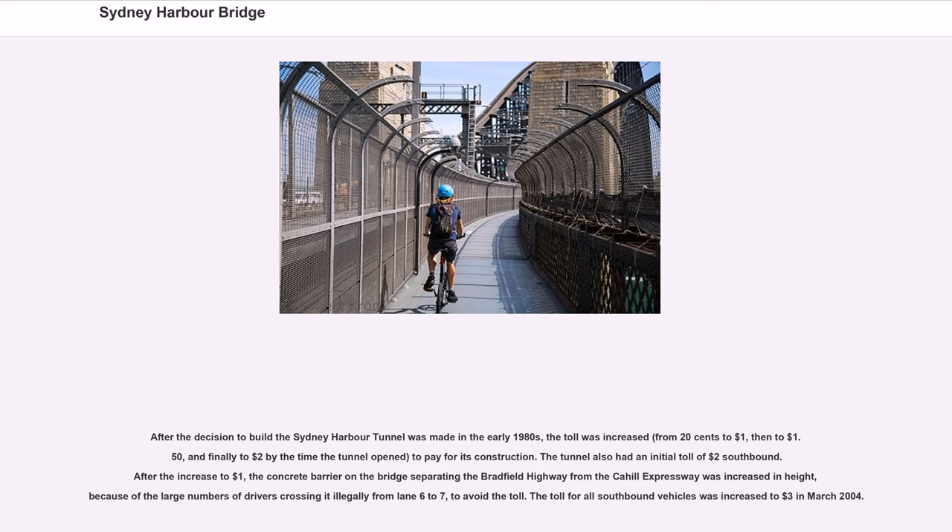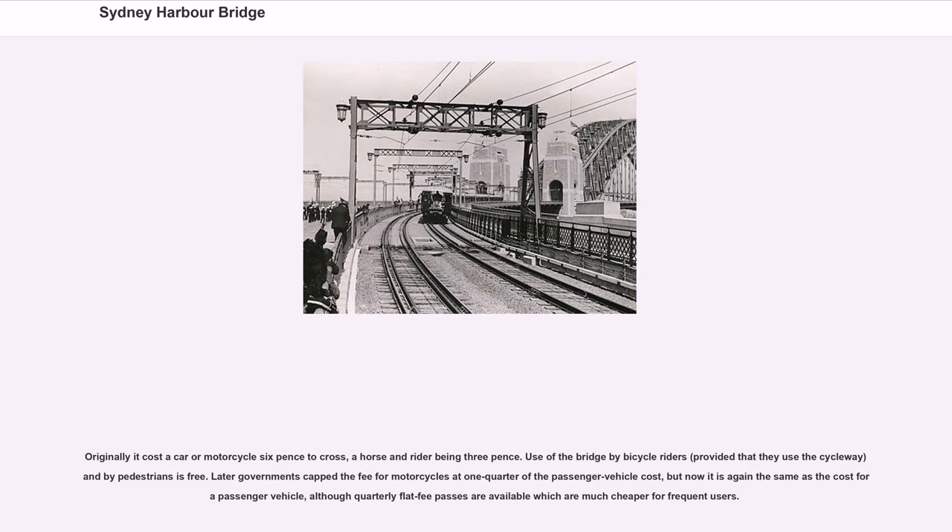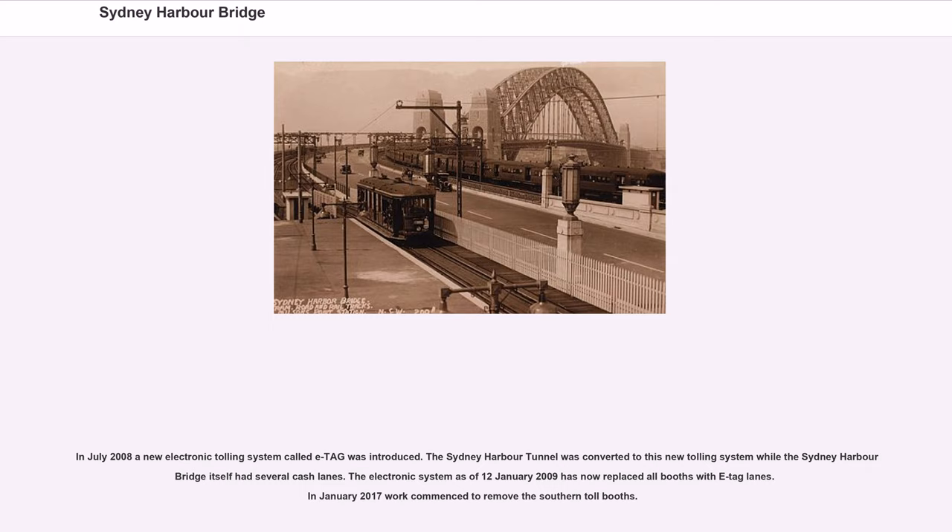Originally it cost a car or motorcycle six pence to cross, with a horse and rider being three pence. Use of the bridge by bicycle riders, provided that they use the cycleway, and by pedestrians, is free. In July 2008 a new electronic tolling system called ETAG was introduced, and as of January 12, 2009 it has replaced all booths with ETAG lanes.